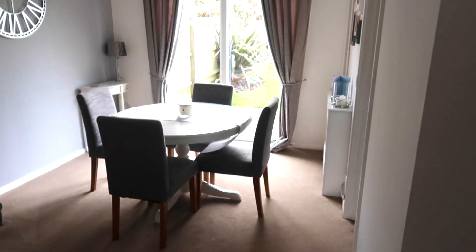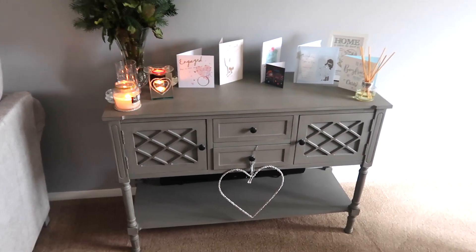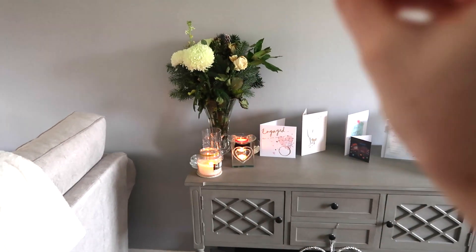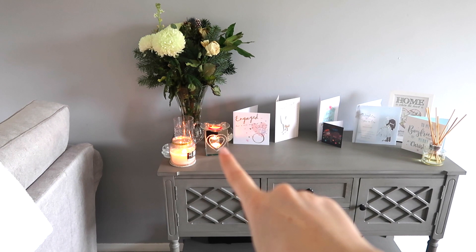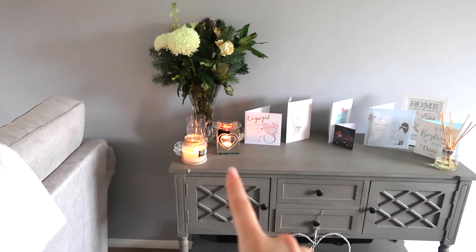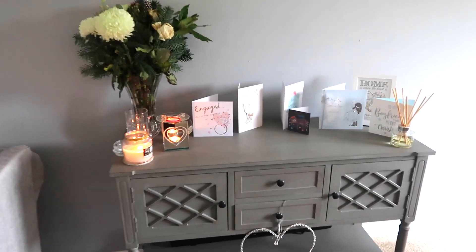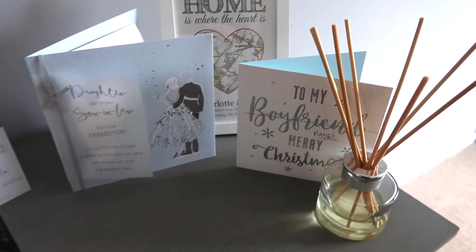Moving on to the dining room area, we have our grey console table — we were using it as our TV unit in the last video when we first moved in. I had this before and it was from Melody Maison, which I absolutely love. At the moment we've got some engagement flowers on their last legs from my mum and dad, but I don't want to get rid of them just yet. Got a candle and a wax melt burner that Carl's sister got me for my birthday — I absolutely love it.